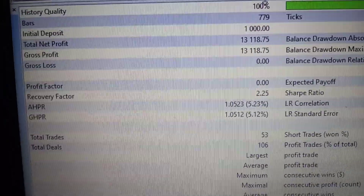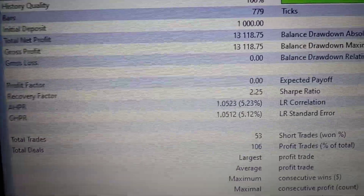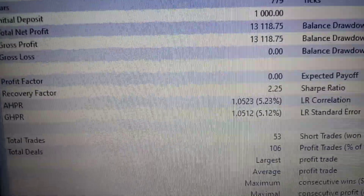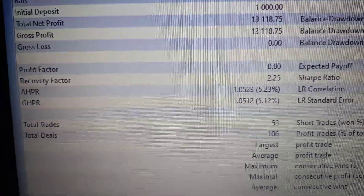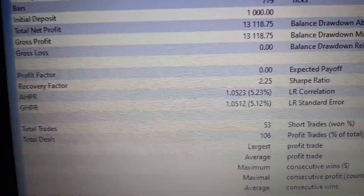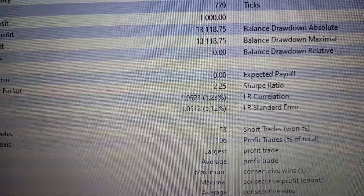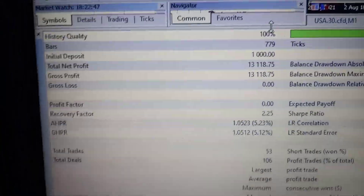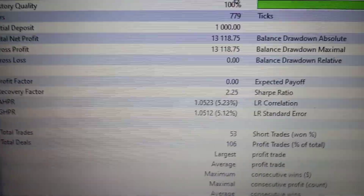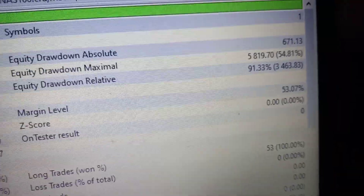These are the backtest results trading on Nasdaq using maximum risk. Maximum risk is risky — I prefer you use minimum or medium risk, it's much better compared to maximum risk when trying to flip accounts to crazy amounts. This is the power of the emotionless auto system.